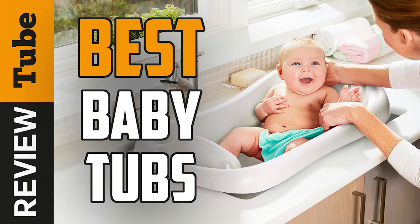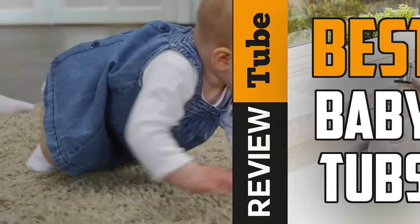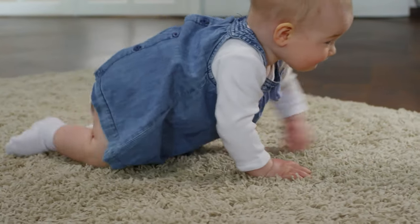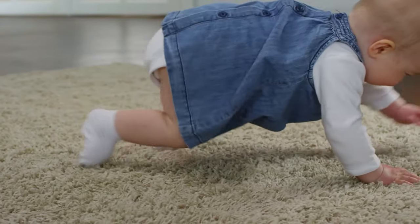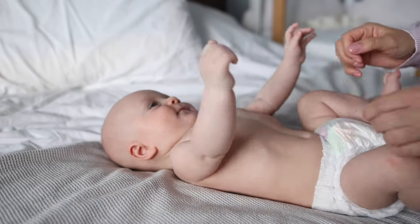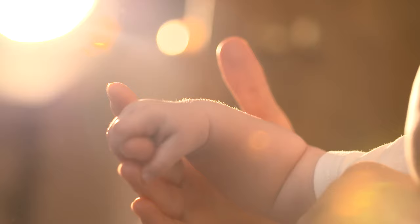5 Best Baby Bathtubs. There is no moment more precious than giving your baby a bath. It's truly a bonding experience and creates unforgettable memories. Of course, in order to make sure your little one gets clean and as safe as it can be, a baby bathtub is the ideal solution.